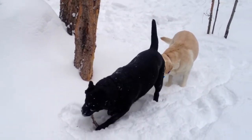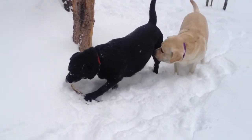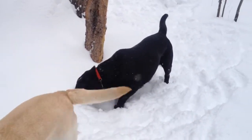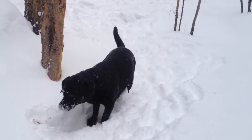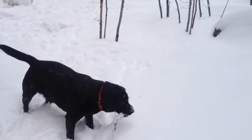Here's Bess and Addie playing in the snow. We just drove back from Denver and the first breeding at Wheat Ridge Animal Hospital. The dogs are playing in the fresh snow — it was a pretty rough ride back but not too bad. Find it, Bess, find the stick!